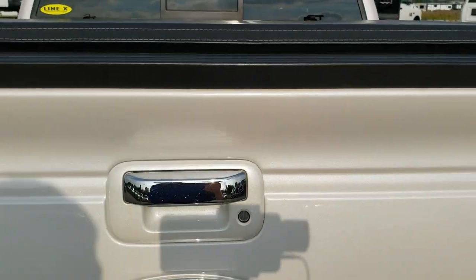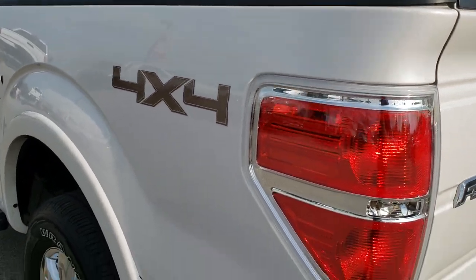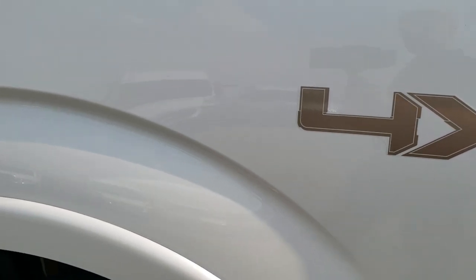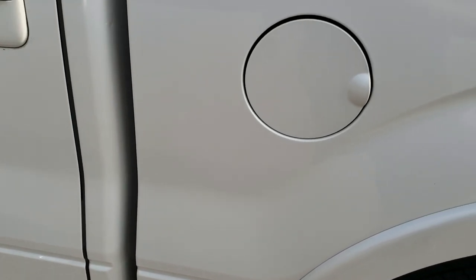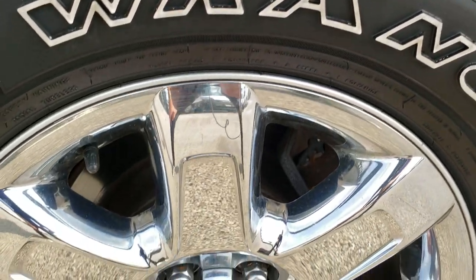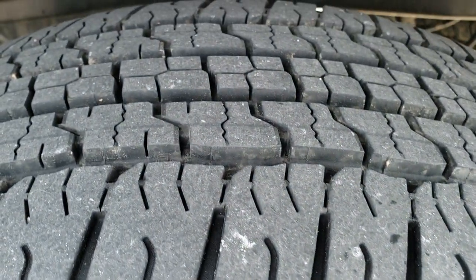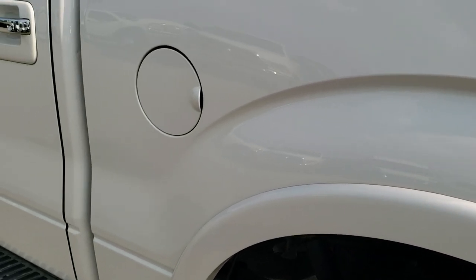Tailgate shuts nice and solidly. As you go down this side of the truck, it's just as clean as the passenger side. The rear driver-side rim is in nice condition — no scuffs or scrapes — and that tire actually looks like it has the most tread of all of them, a little over half the tread.